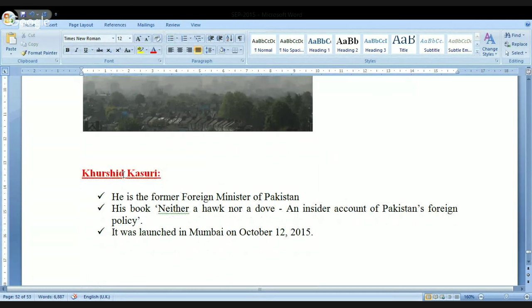The next topic is Khurshid Kasuri. This person is the former Foreign Minister of Pakistan. He was recently in India and launched his book in Mumbai on October 12th. The name of the book — important for any examination — is 'Neither a Hawk nor a Dove: An Insider Account of Pakistan's Foreign Policy.' In any examination, they may ask who is the author of this book — the answer is Khurshid Kasuri.